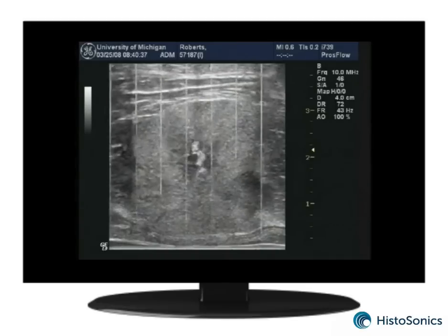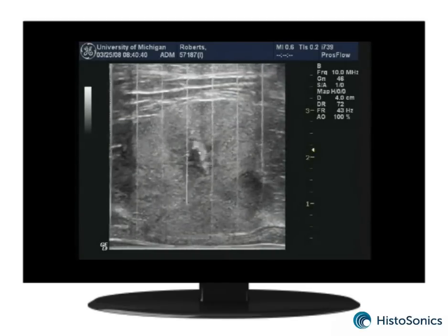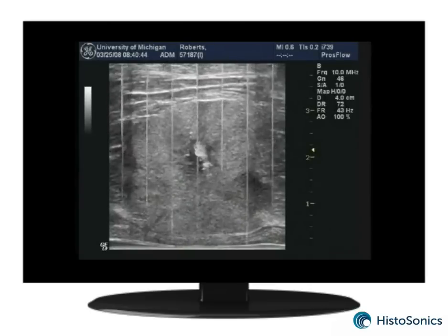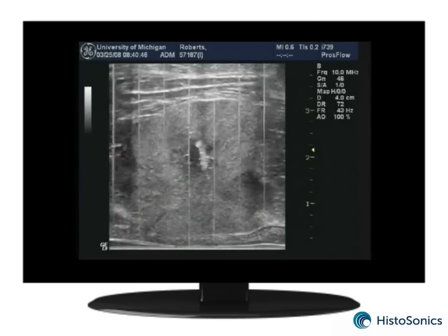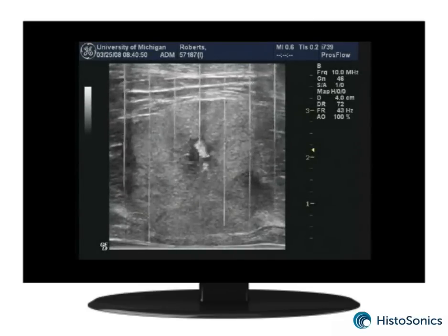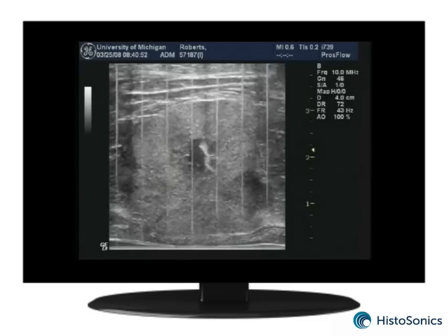This video shows histotripsy's acoustic scalpel at work. As you look closely, you will see what appear to be small bubbles percolating in the tissue. Within one minute, a dark surgical cavity begins to appear and becomes larger and more clearly defined with time.